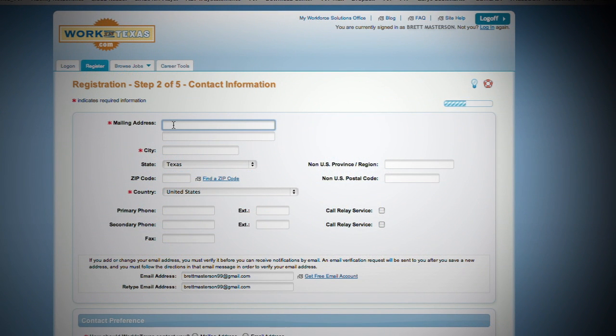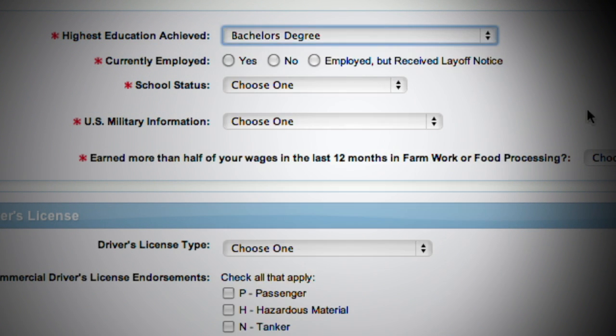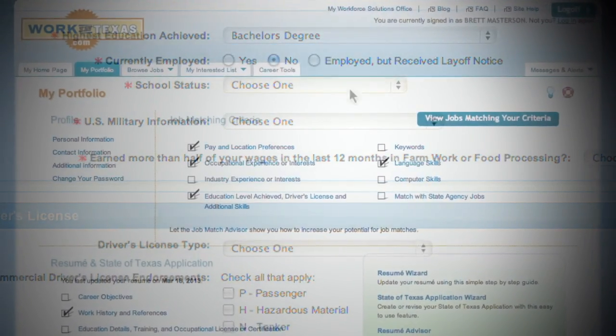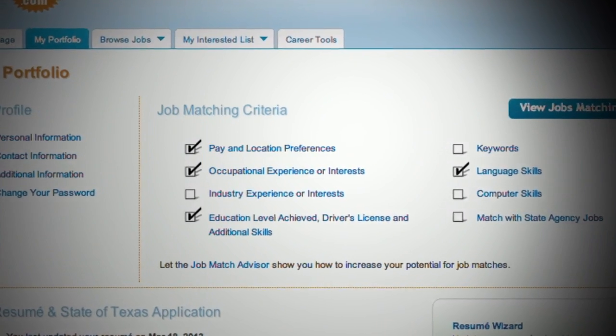Begin developing your profile by listing your basic personal information and then completing the other sections. Add your skills and experience accurately. And don't overlook job matching criteria, the key to producing quality job matches and results.